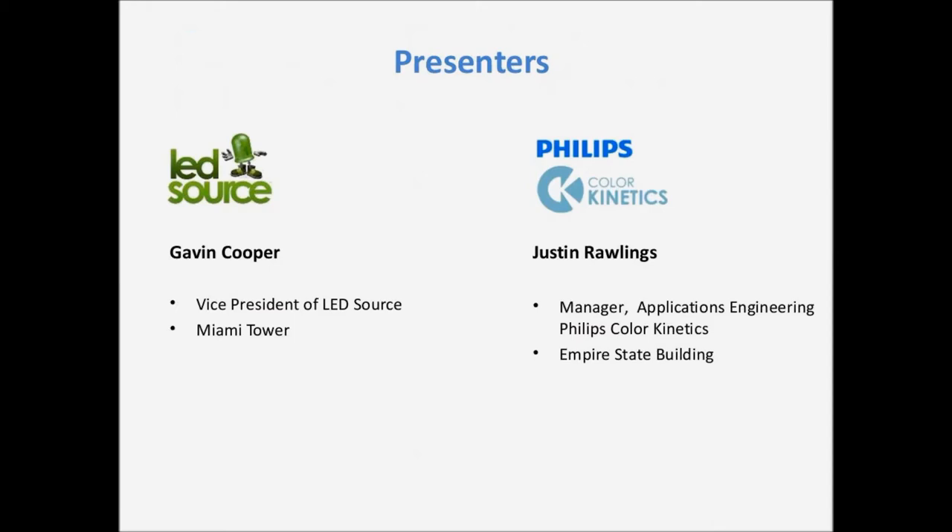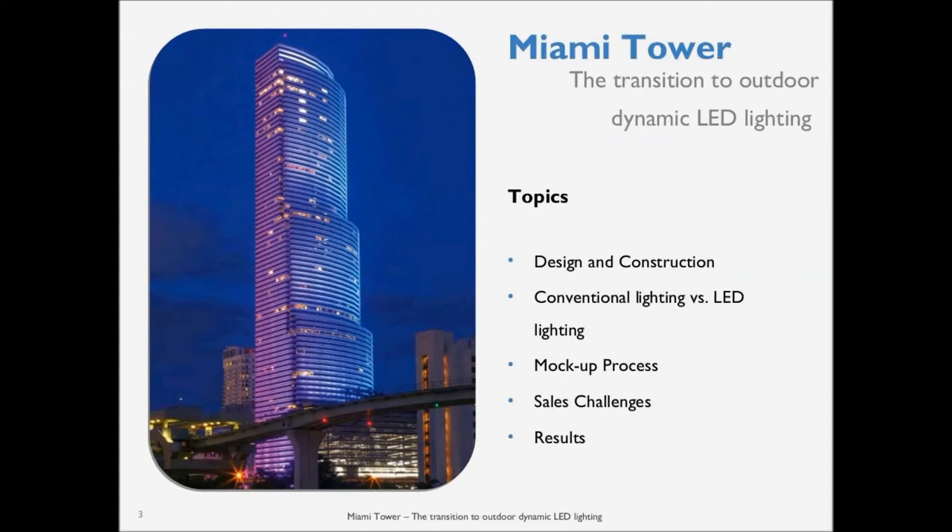So, Miami Tower. We're going to go through a few topics: the design and construction, the conventional lighting that was already used and why we chose LED, the market process we used to show ownership that LED lighting would work, the challenges we had doing that, and the results that came from the entire project.